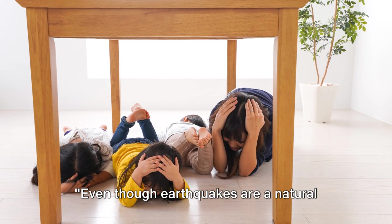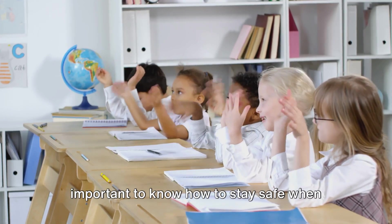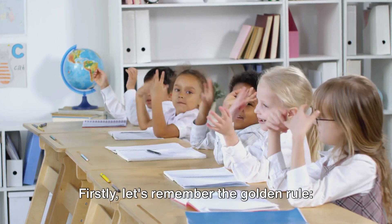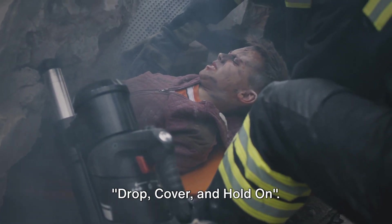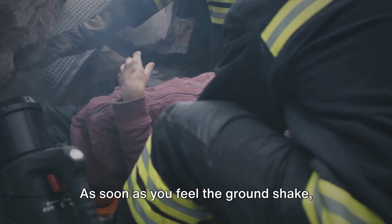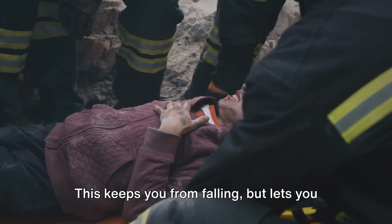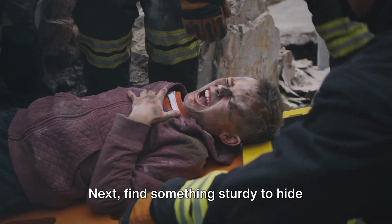Even though earthquakes are a natural part of the Earth's movements, it's important to know how to stay safe when one occurs. Let's remember the golden rule: drop, cover, and hold on. As soon as you feel the ground shake, drop to your knees. This keeps you from falling but lets you still move if you need to.